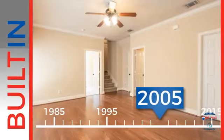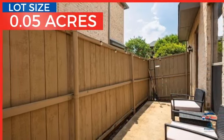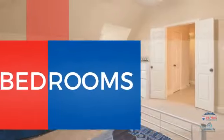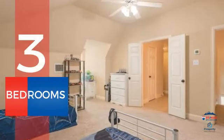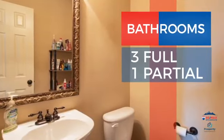This property was built in 2005 and features over 2,000 square feet of space, giving you a spacious layout to play host or kick back and relax after a long day. Inside you'll find three bedrooms so everyone has a private space to come home to, as well as three full bathrooms and one partial bathroom.